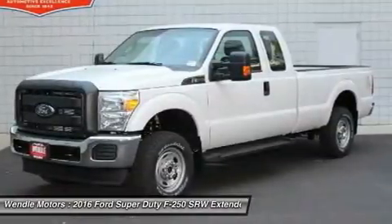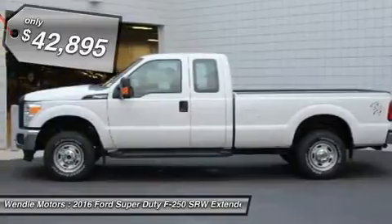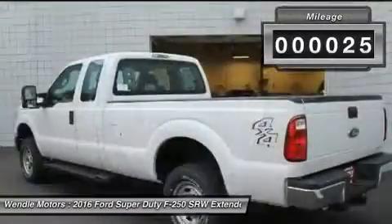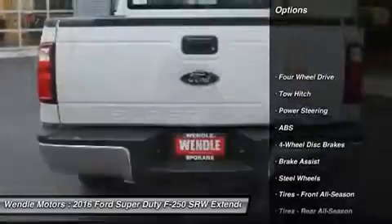This 2016 Ford Super Duty F250 SRW XL is Oxford White with a steel interior, which is a very popular and great looking color combination. This XL comes with great features including four-wheel drive and tire pressure monitors.